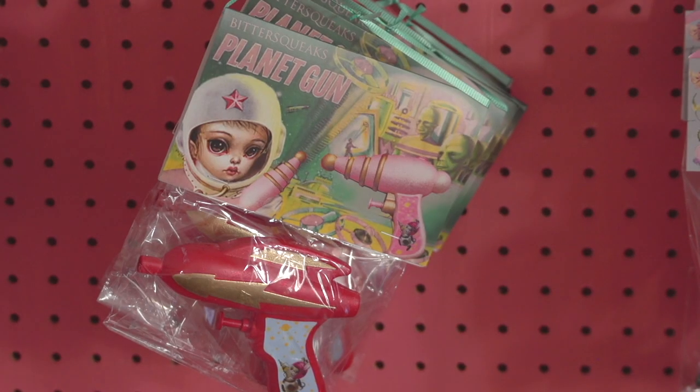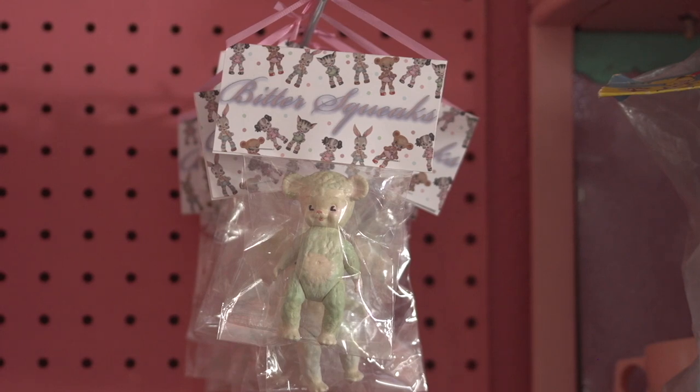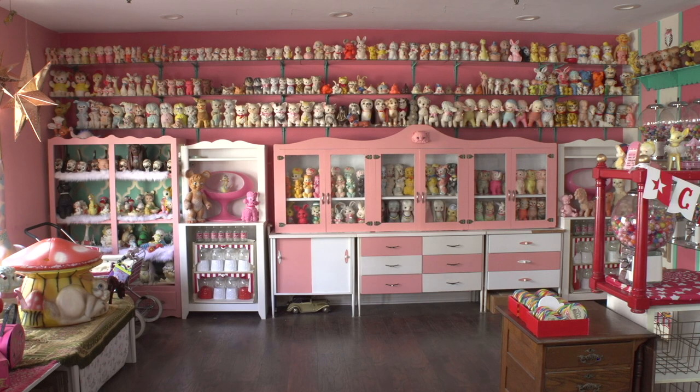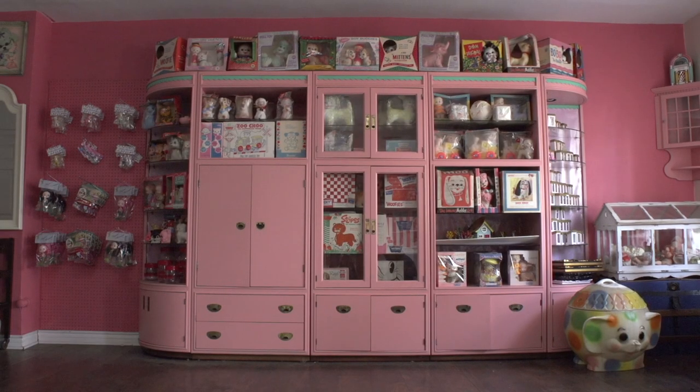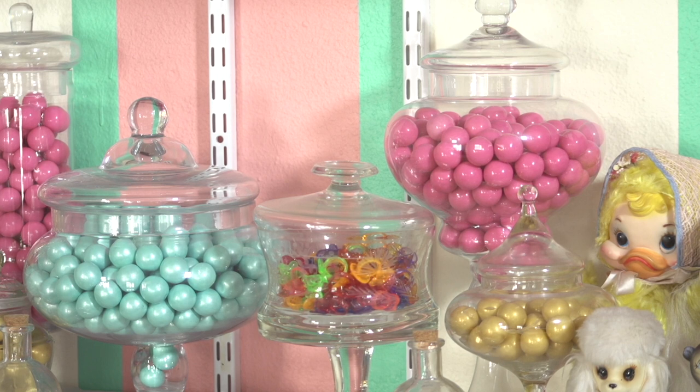We are inside my museum — slash very small retail slash Etsy store. I've put all of his work behind me, and on the other side is the toys and their packaging. You're free to make an appointment on Instagram and come by and check it all out.